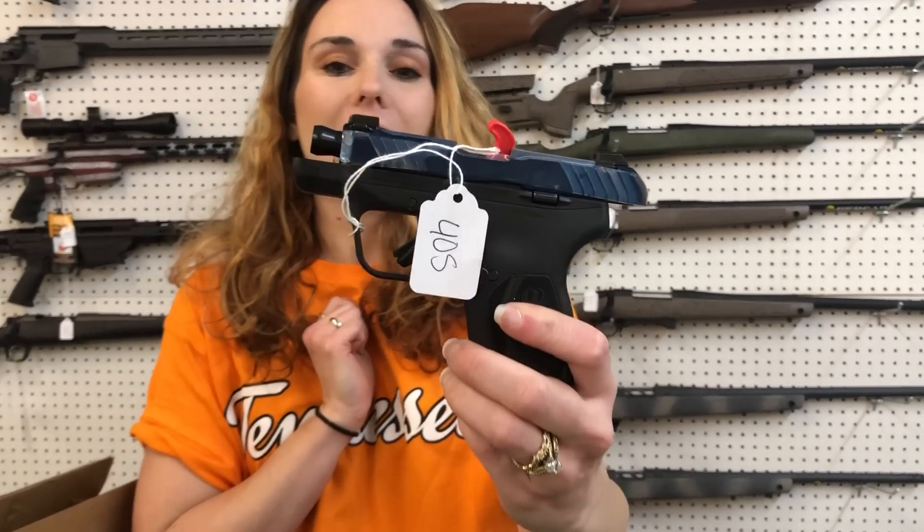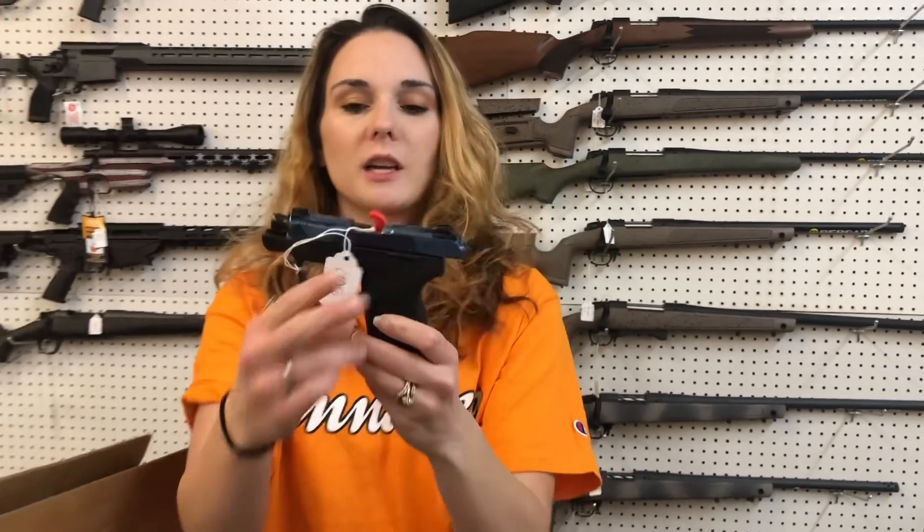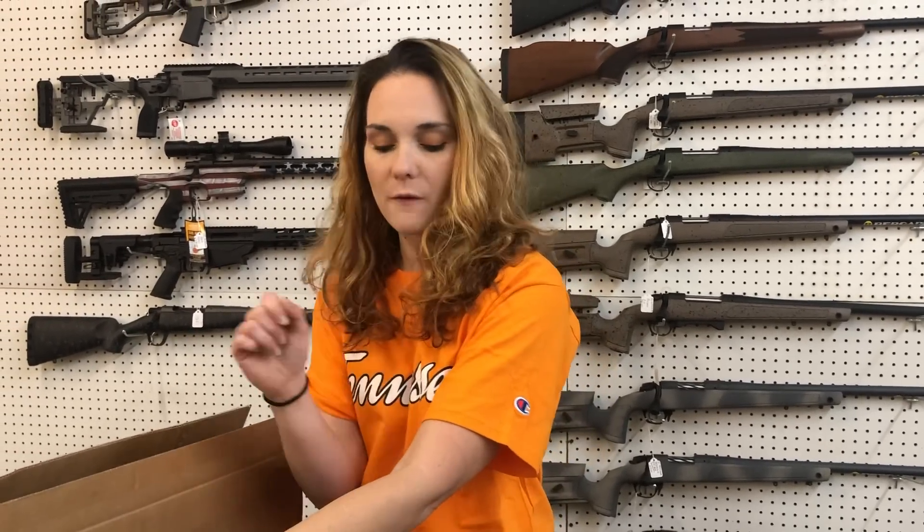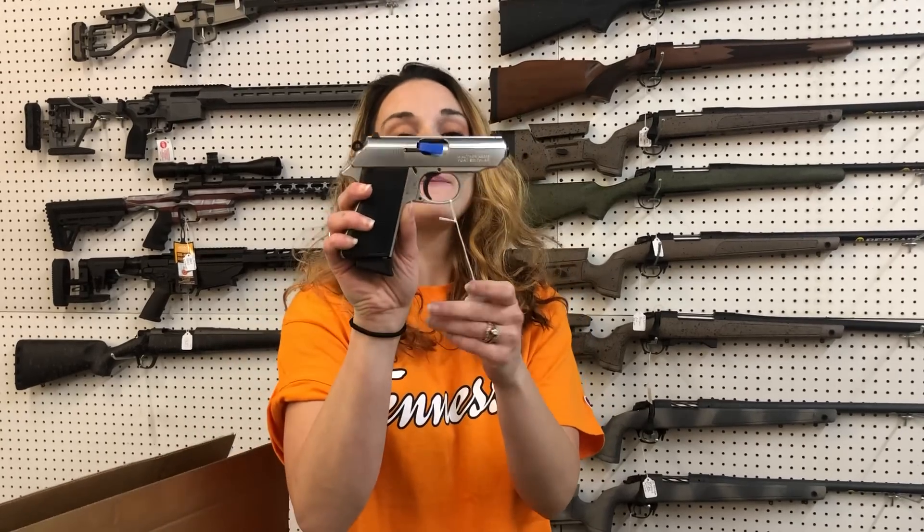LCP Max — I still have the protective coating on this because it is that new Sapphire high-polish slide. Beautiful .380 here, she is $405. Walther PPKS 22 long rifle stainless, $365.